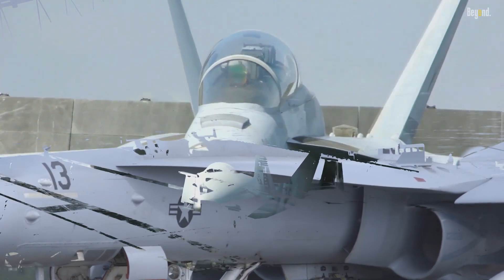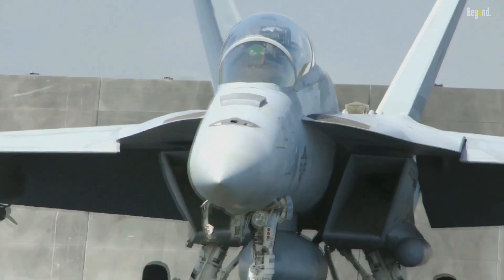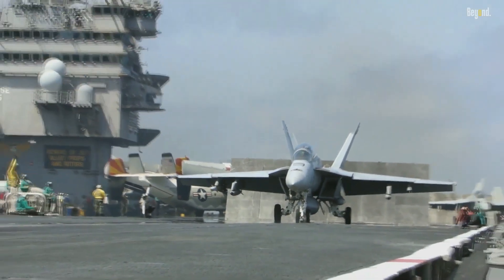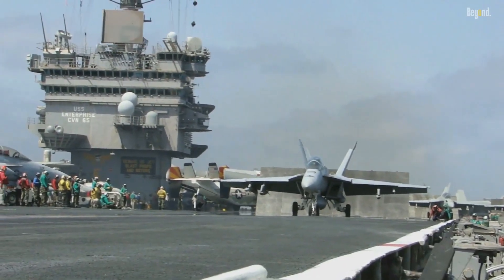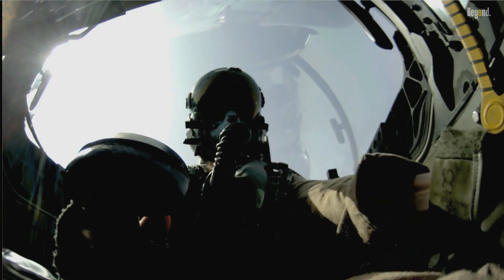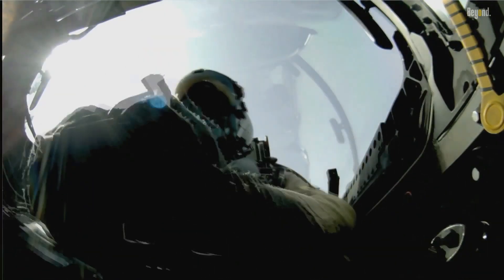In short, the Super Hornet is a newer and larger version of the original Hornet. The F/A-18 Super Hornet is larger and more advanced than the F/A-18 Hornet, and has improved avionics, sensors, and weapons systems. It also has a greater range, more payload capacity, and improved stealth capabilities.